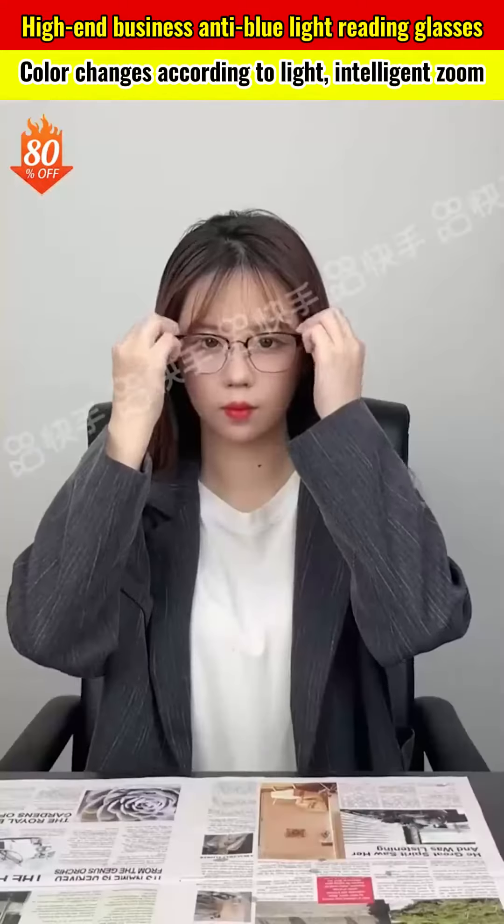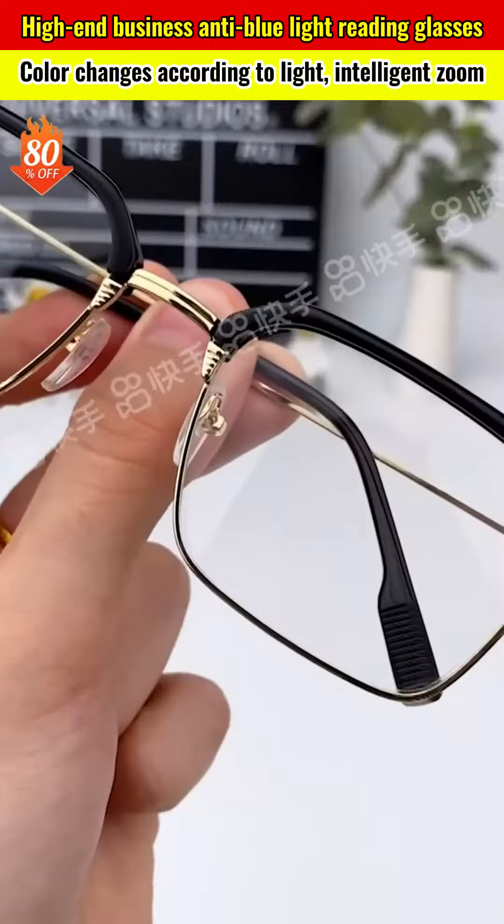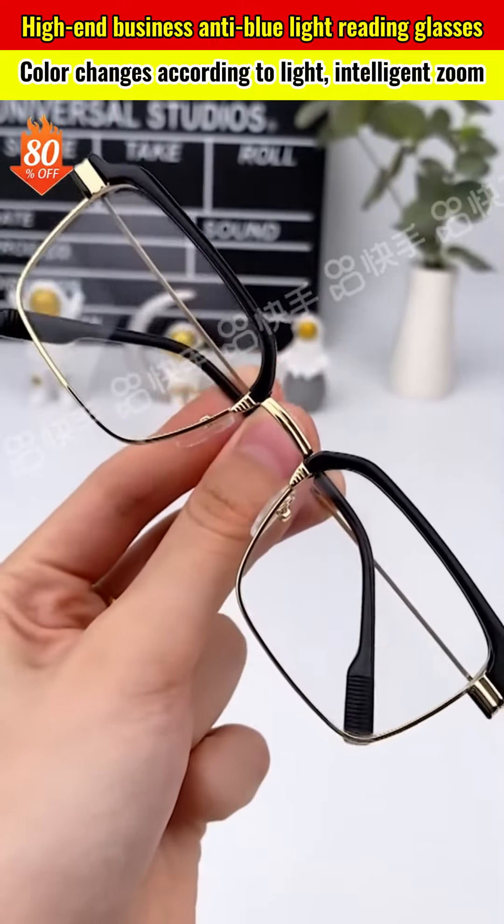If you're struggling to read the small text on your mobile phone, then you should consider trying our long-distance glasses. Their sleek and modern design not only makes you look good, but it can also make your face look smaller and younger by 20 years.